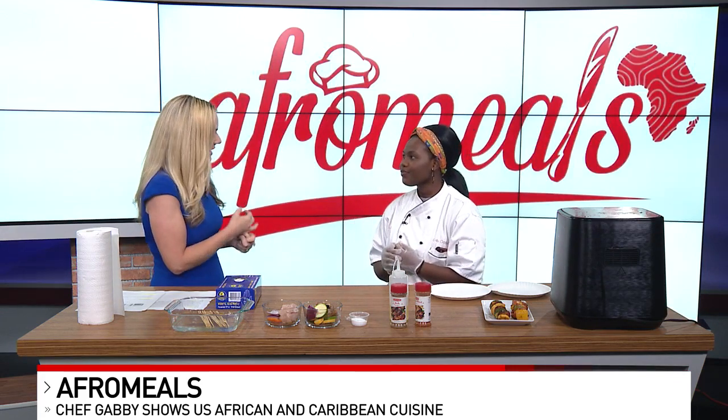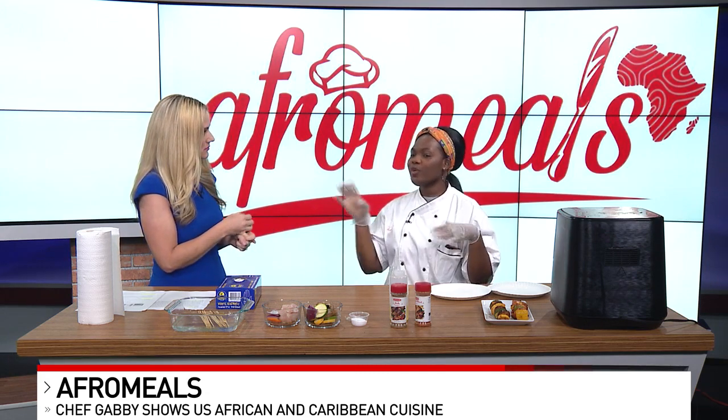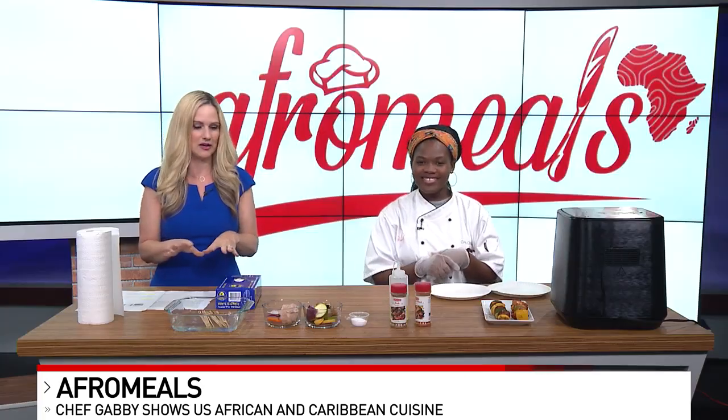And then you teach classes too. I teach classes in different parts of Ohio, but we teach our class in Finley's Kitchen, which is right in front of Finley's Market. We can find all about that at your website, but I want to get on to this wonderful smelling food.